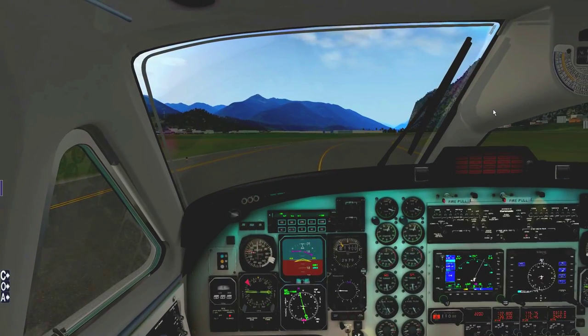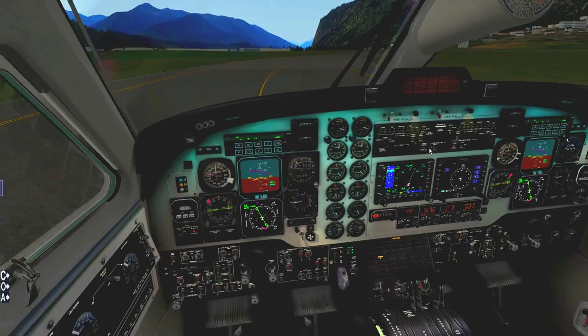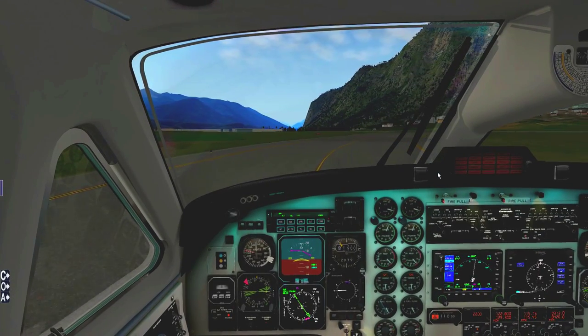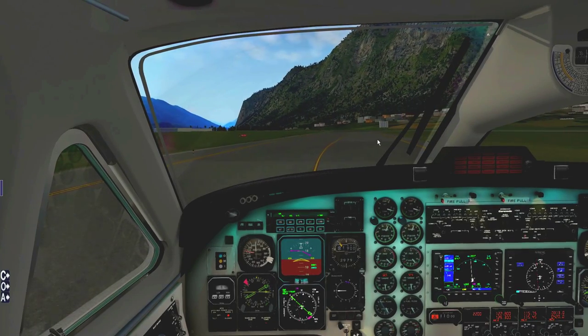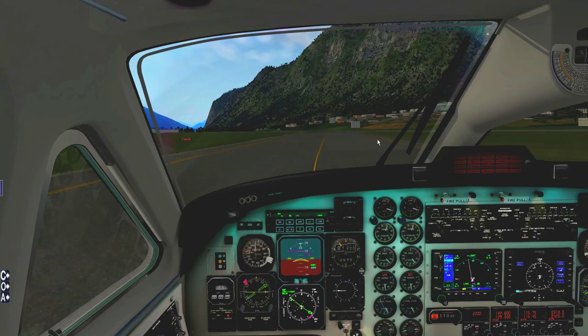Slowing down a little — giving it a little bit of right beta — approaching the runway hold. I'm going to complete my before takeoff checklist because I don't want to be doing them while taxiing as a single pilot.